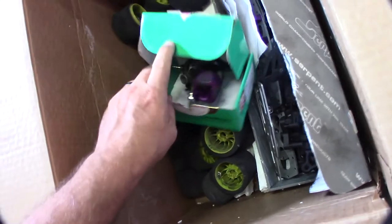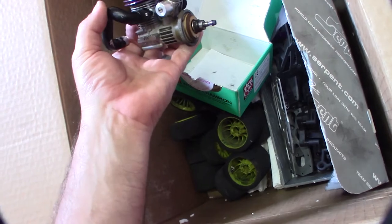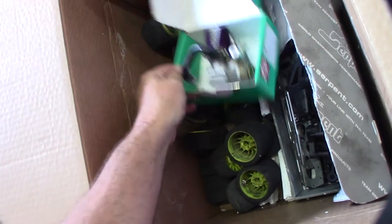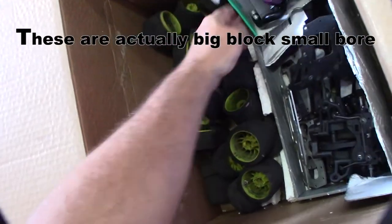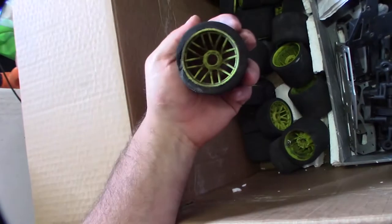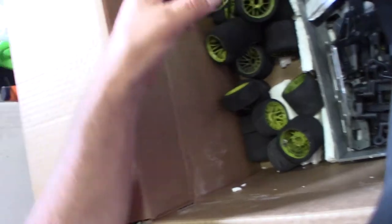It came with an extra Nova Rossi CV12. Both of these are small block, not big block — so 12 to 18. These tires are super hard to find; some are kind of jacked up. You can't find these tires anymore, they're super hard to come by.